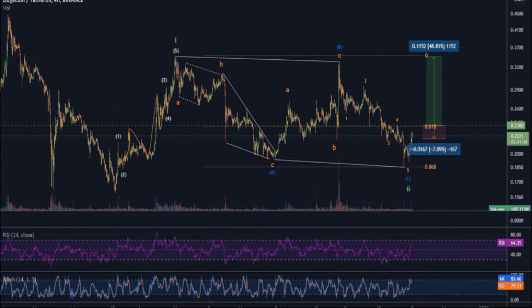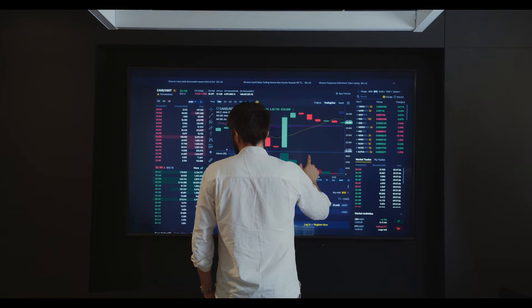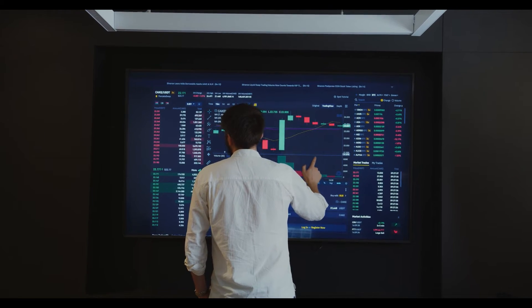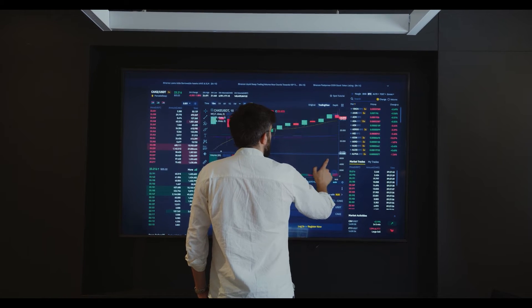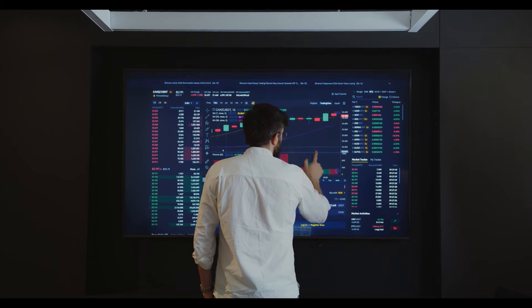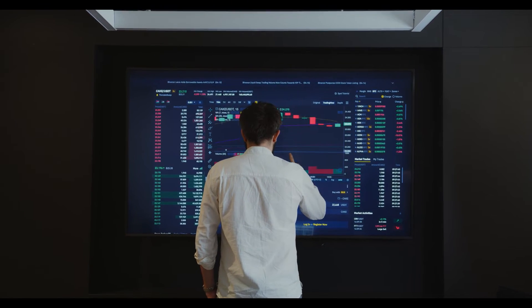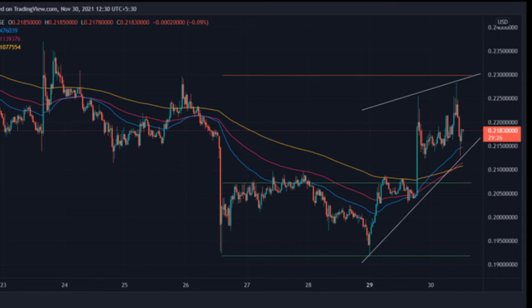MACD's position supports the bulls while RSI showcases a warning. The MACD line is finally above the zero level and signal line and converges with the histogram in the 4-hour time frame chart. Such a graph is an indication of an upcoming bullish trend. The RSI of Doge is currently rallying in the neutral zone but risks getting into the overbought zone. But for now, its neutrality supports its current price action. The resistance is at $0.2298, and support levels are at $0.1918 and $0.2072.